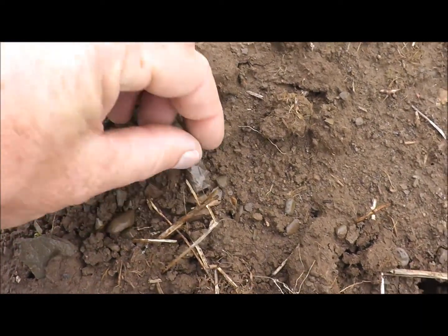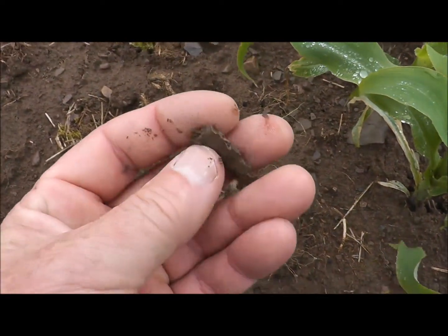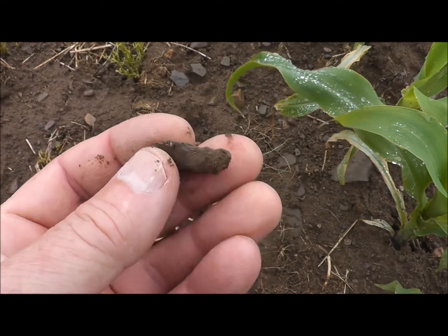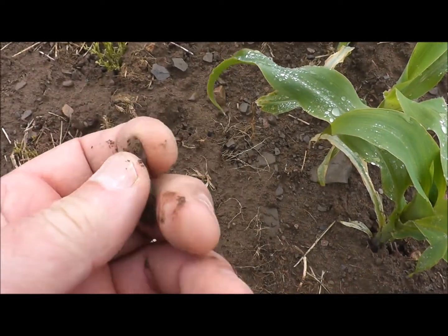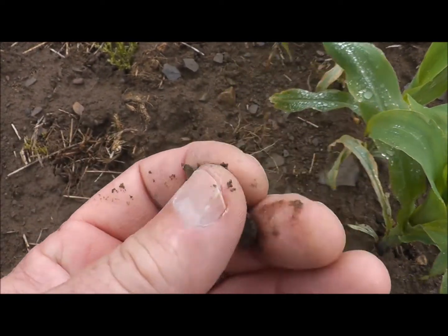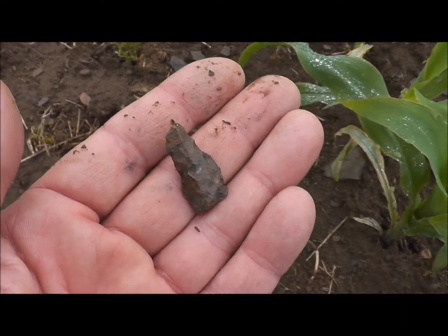Oh, here's another one. I think this one's got the base broke off. It's definitely a point, but I do think the base has been snapped on this one. It's pretty clunky — typical for these Lamocas. Rarely do you find a really super finely worked one. I'll take anything the field wants to give me.